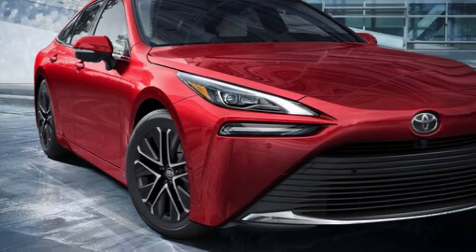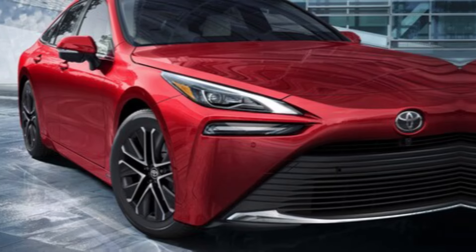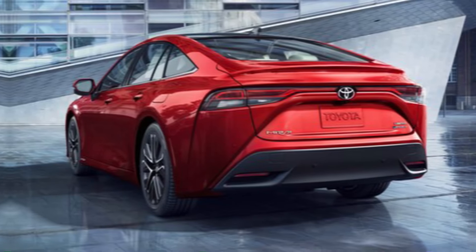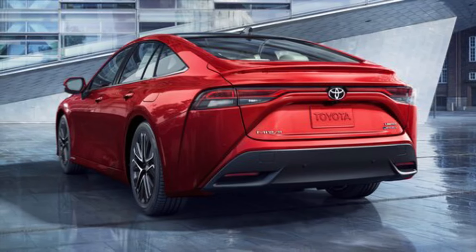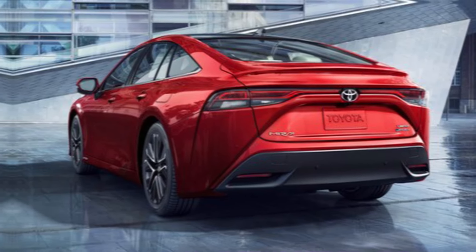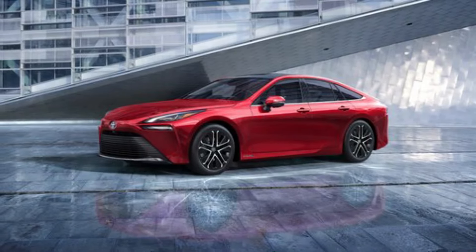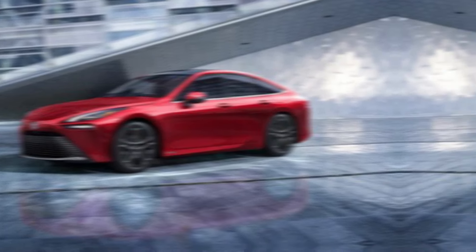That's our look at the 2024 Toyota Mirai. If you're interested in learning more about hydrogen fuel cell technology or the Mirai itself, be sure to check out the Toyota website or your local Toyota dealership. Don't forget to leave a comment below and let me know what you think about the new Mirai. Thanks for watching!